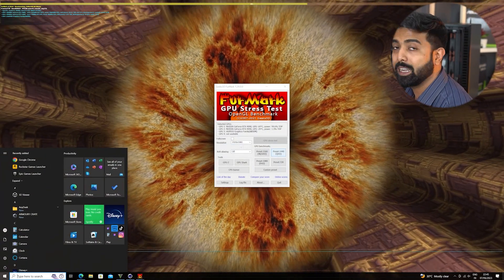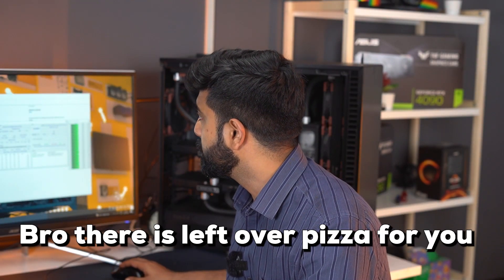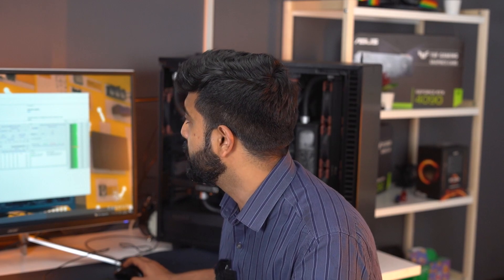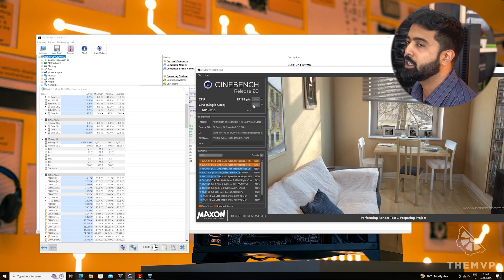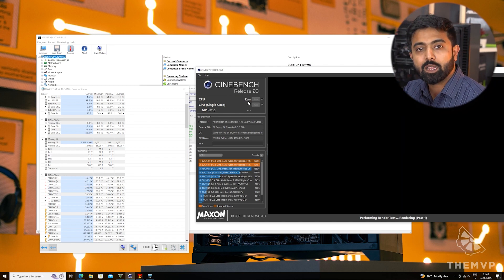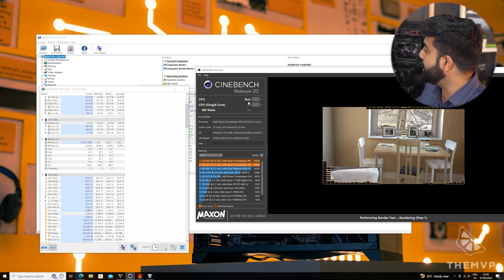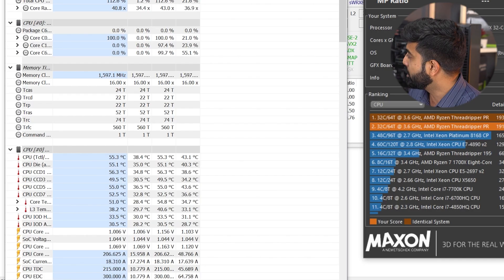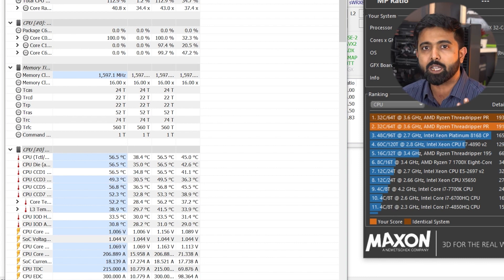So let's check the temps while we run Cinebench. Cinebench is going like insanity, and the max load is 55 degrees — that's it, 55 degrees while running Cinebench R23.